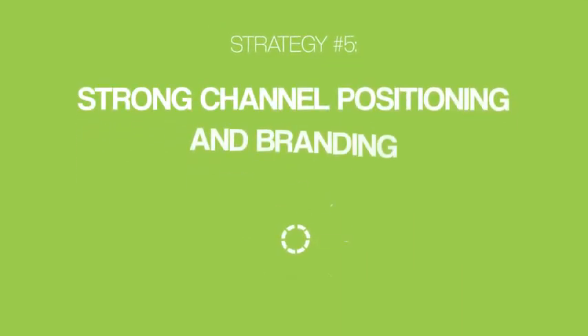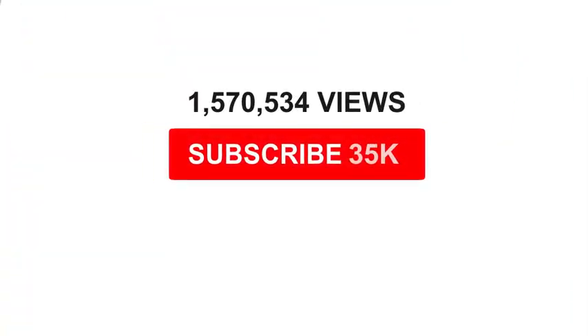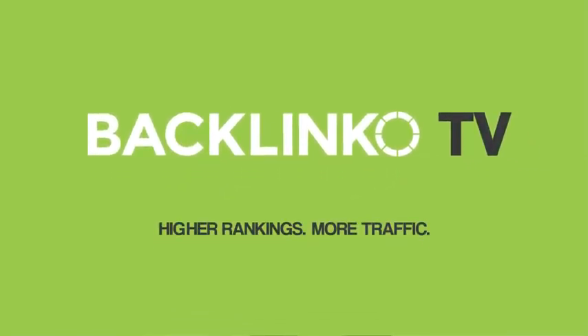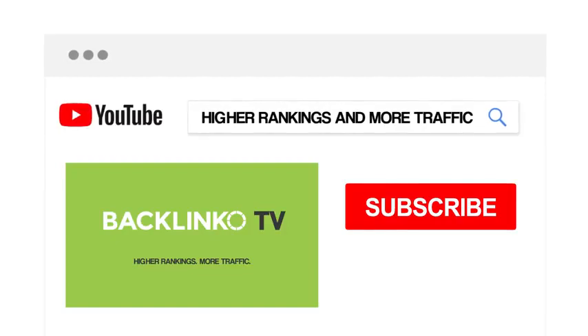And once you've done that, it's time for strategy number five: strong channel positioning and branding. This is one thing that skyrocketed my subscriber base. When I first started the Backlinko YouTube channel, I didn't spend one second thinking about my channel's positioning. I thought: as long as you publish great videos, you don't need to brand or position your channel. And it turns out I was wrong. Because when I positioned my channel more strategically, my views and subscribers increased significantly. First, write a one sentence description of what makes your channel unique. For example, my channel's positioning is 'higher rankings and more traffic.' When someone that wants higher rankings finds my channel, they smash the subscribe button.